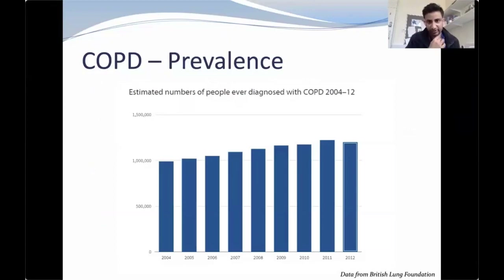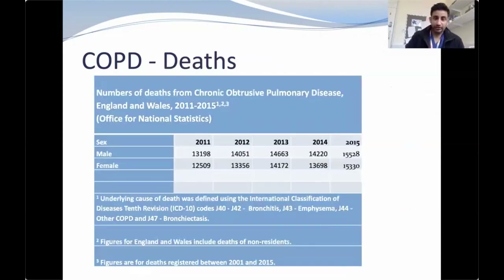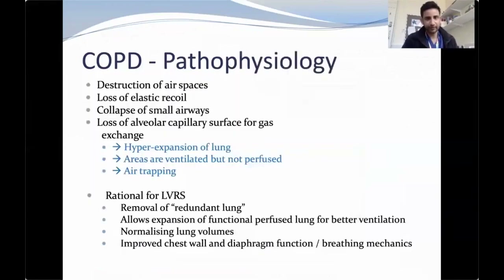The prevalence has been increasing gradually from 2004 to 2012, per data from the British Lung Foundation, with around 115,000 new diagnoses of COPD every year. COPD is also a major contributor to mortality — deaths associated with COPD have risen in both male and female populations from 2011 to 2015, with about 15,528 deaths in males and 15,300 in females in 2015 per the Office of National Statistics. The pathophysiology involves destruction of airspaces, loss of elastic recoil, collapse of small airways, hyperexpansion, and areas ventilated but not perfused, leading to air trapping.